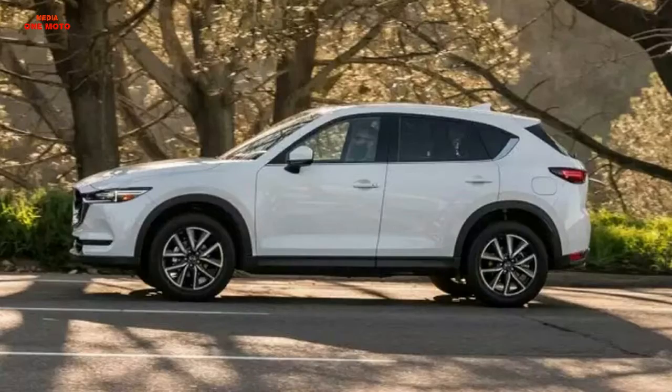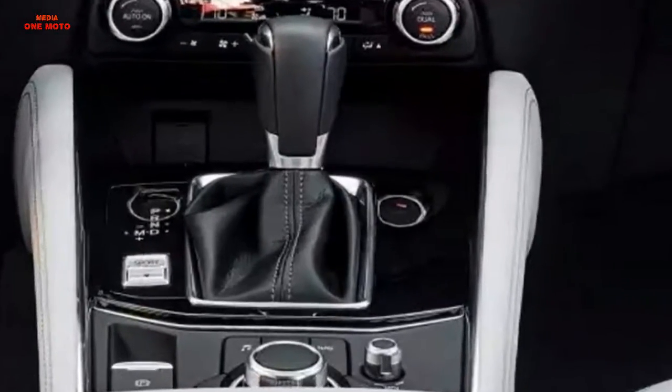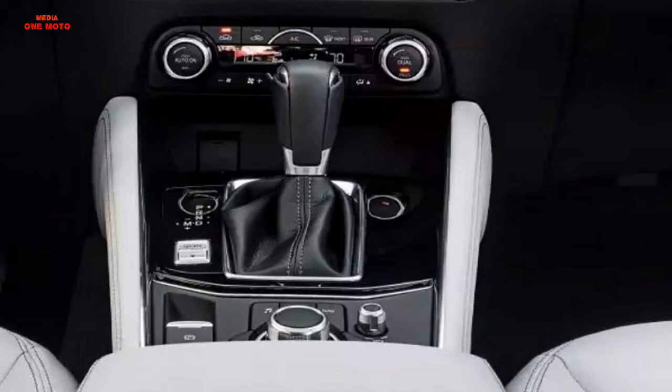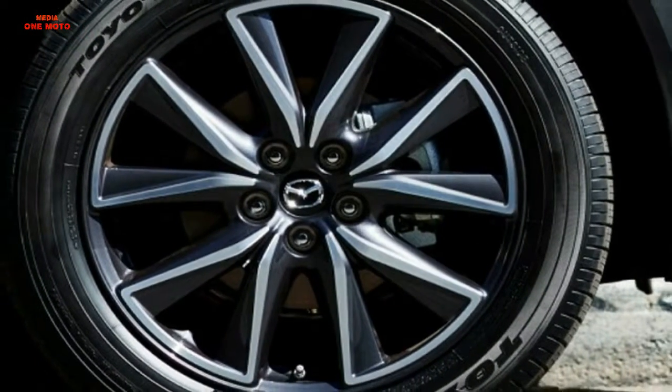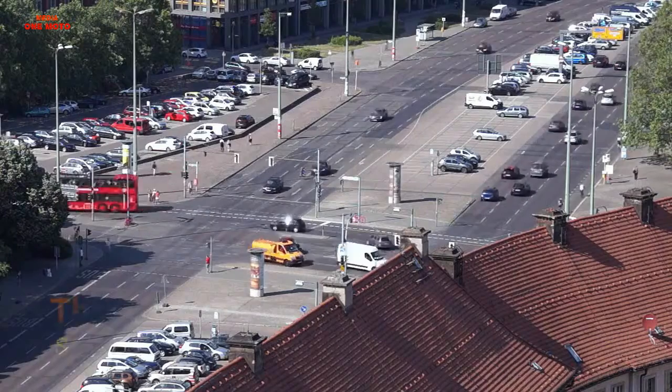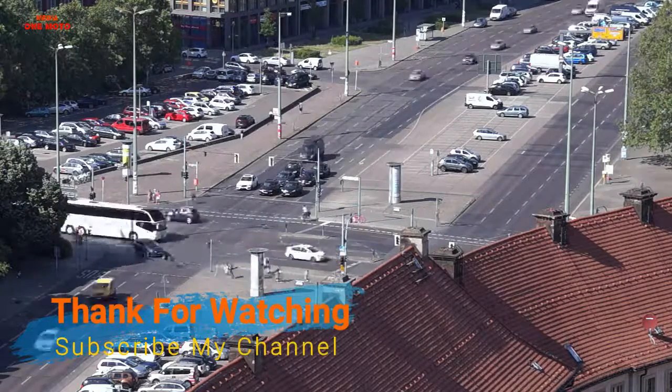In addition to the Mazda CX-5 specifications that provide extra comfort, this car has also been equipped with other advanced features to facilitate users, including a 7-inch screen located on the dashboard.